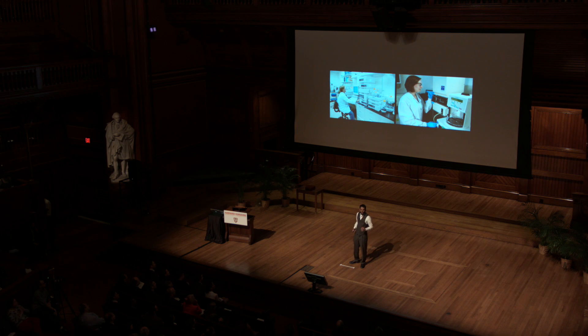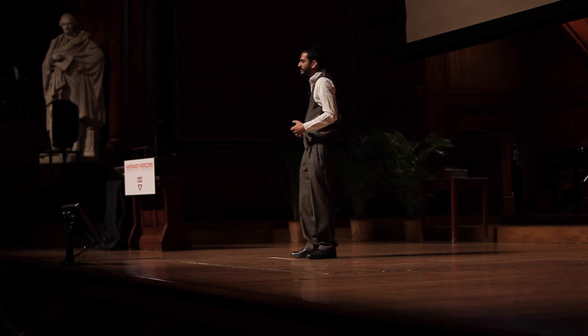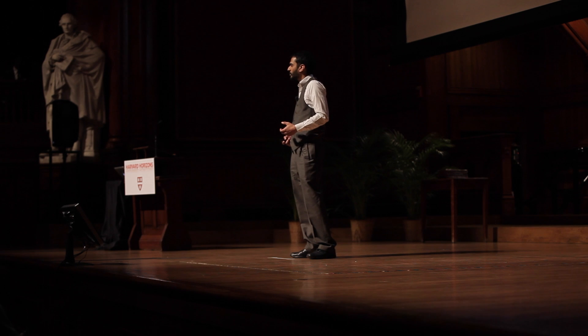In the U.S., every child is screened for sickle cell disease using centralized laboratories filled with expensive equipment and trained personnel. These luxuries don't exist in rural clinics in Africa or even in many hospitals in the developing world. So how do we reach these places? How do we create a different type of technology?